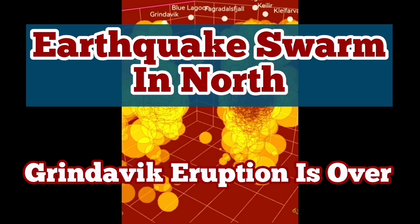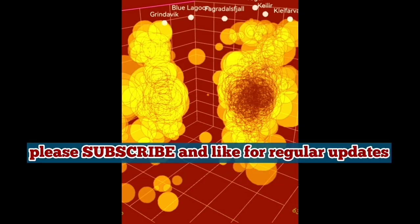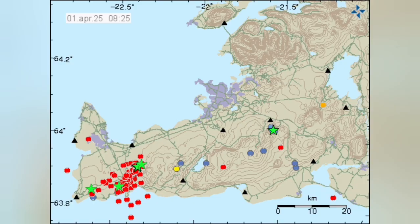Four months passed since the last eruption in the Sunnuka crater chains of the Reykjanes Peninsula of Iceland. And today, 1st of April, we had an eruption.